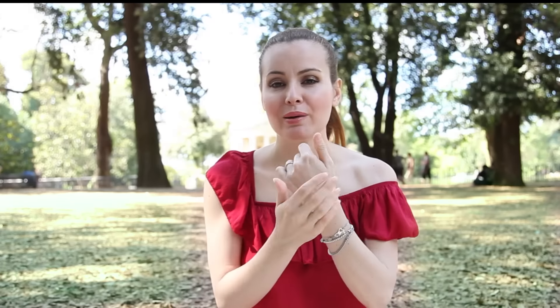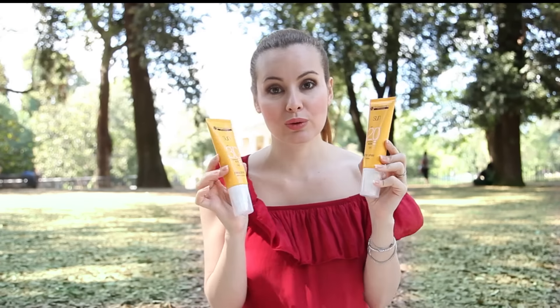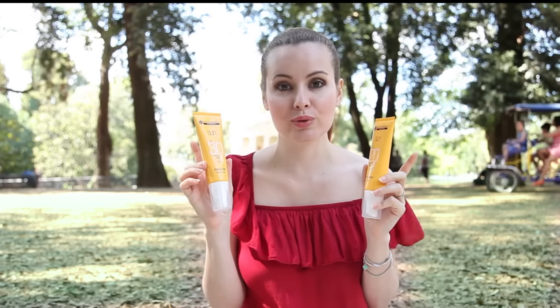La vostra pelle mi ringrazierà. La sensazione è molto fresca. È veramente invisibile e al tatto non si sente perché è proprio un effetto asciutto. E potete scegliere le due versioni, spray oppure l'emulsione, SPF 20 o SPF 30.